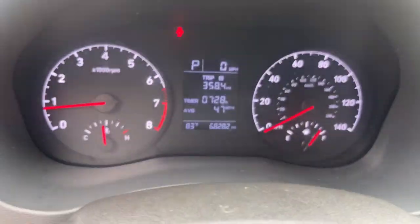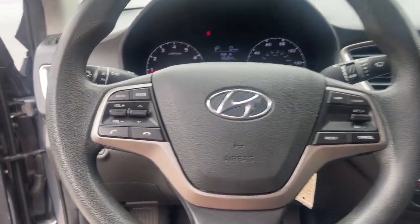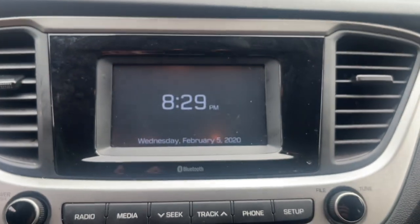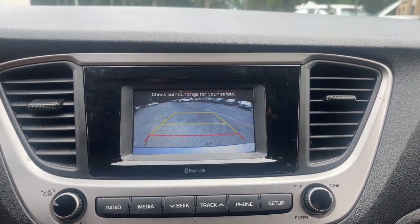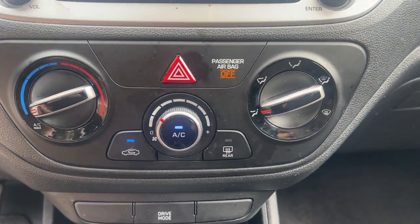These are just some of the great options this vehicle comes with: keyless entry, backup camera, electronic stability control, alarm, steering wheel audio controls, traction control, passenger vanity mirror, floor mats, tire pressure monitoring system, and adjustable steering wheel.